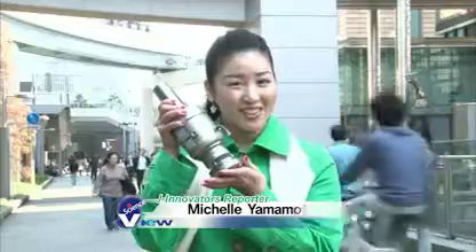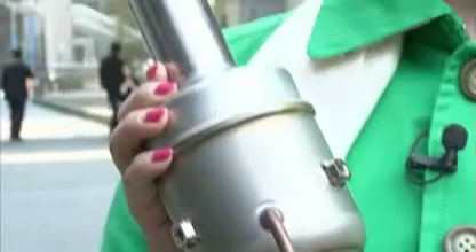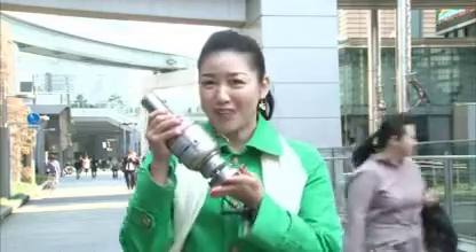Hi, I'm Michelle. The Takumi or Innovator I want to introduce to you today makes this. Can you guess what it is? It has a very unique shape, don't you think? In fact, it's a highly sophisticated freezer. But how does it work?